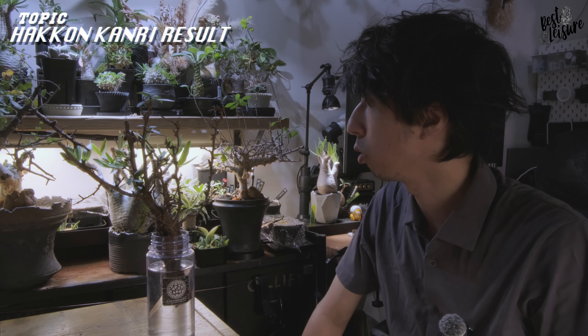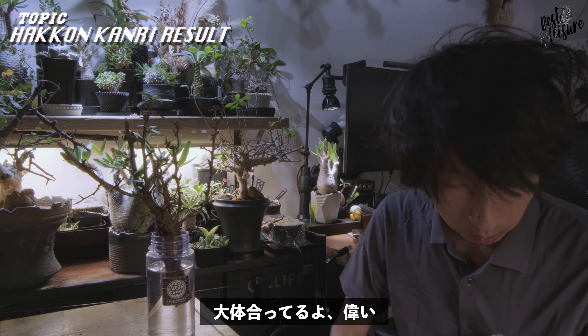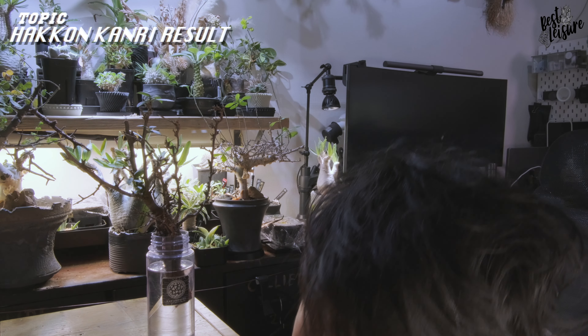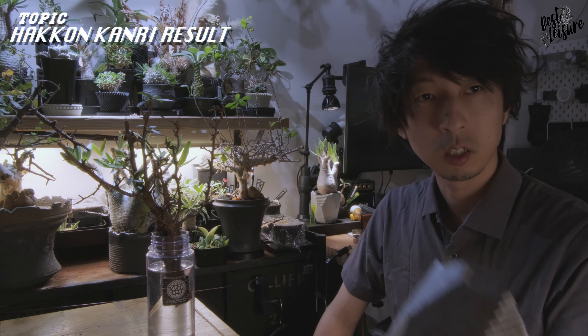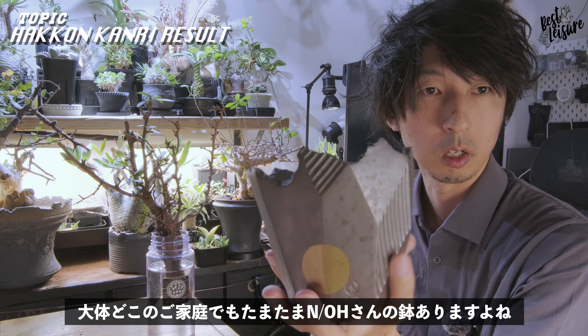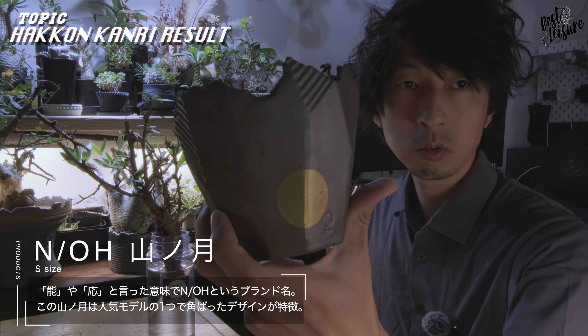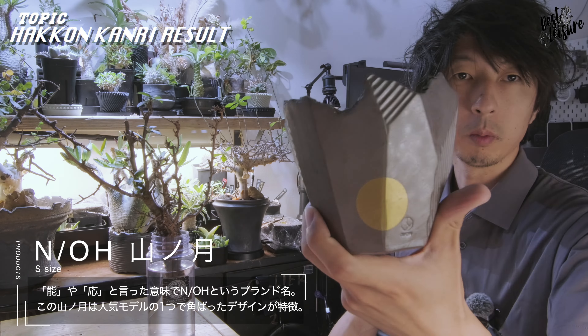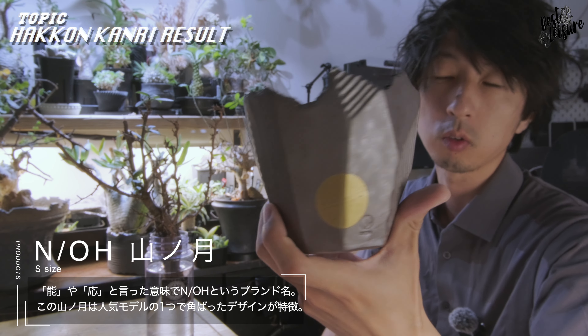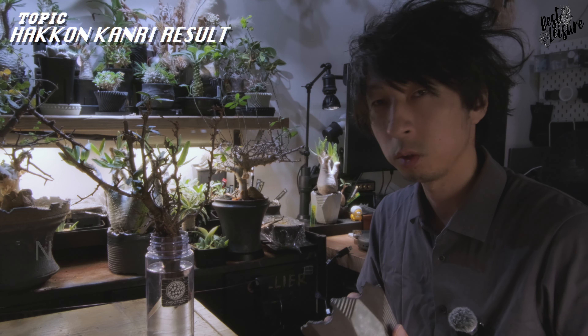鉢の方なんですけど、冒頭で結構浅い鉢でやっていきたいよという感じで言っていたと思います。今日はこちらの農産の鉢に植えていこうかなと思っております。これ、農産の山の月というね、鉢になっていまして、僕結構好きなんですよね、このシリーズが。今日はこれに植え込んで、動画自体は締めていこうと思います。